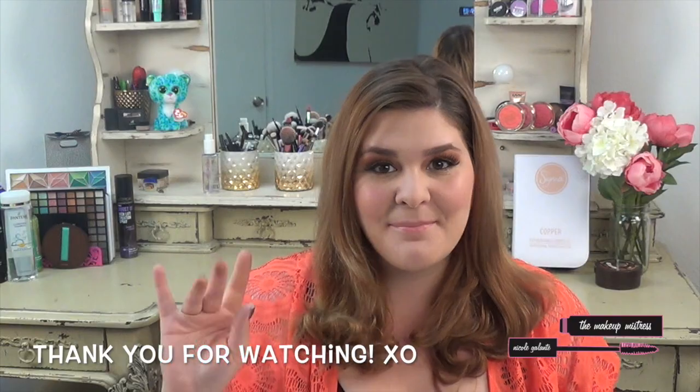That is all I have for you guys today. I hope you liked this video — leave me some comments below of new videos you'd like to see coming up. Thanks for watching and I will see you next time. Bye.